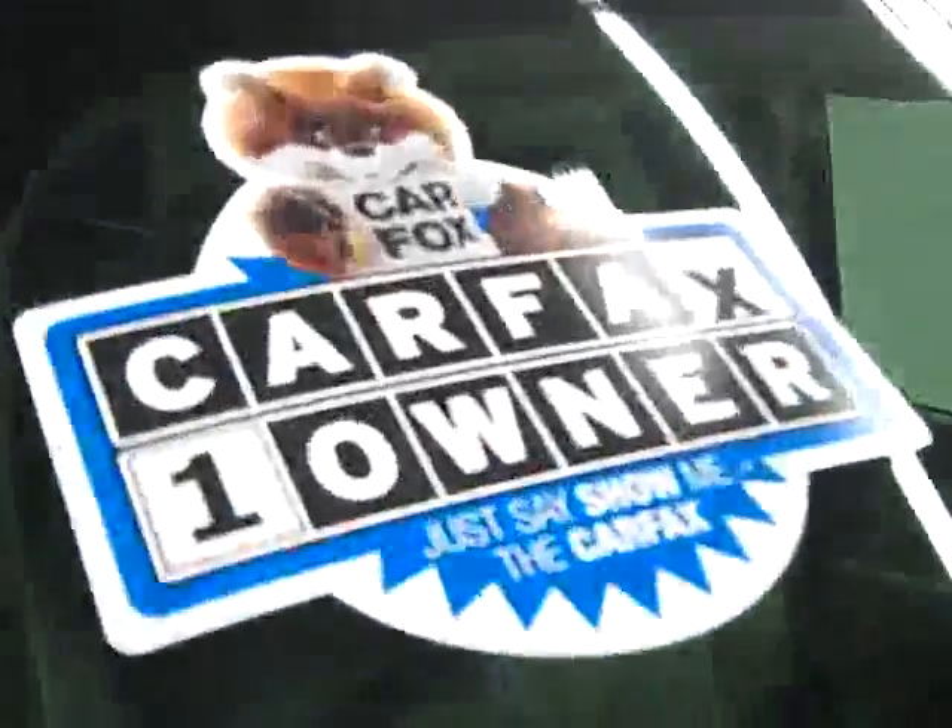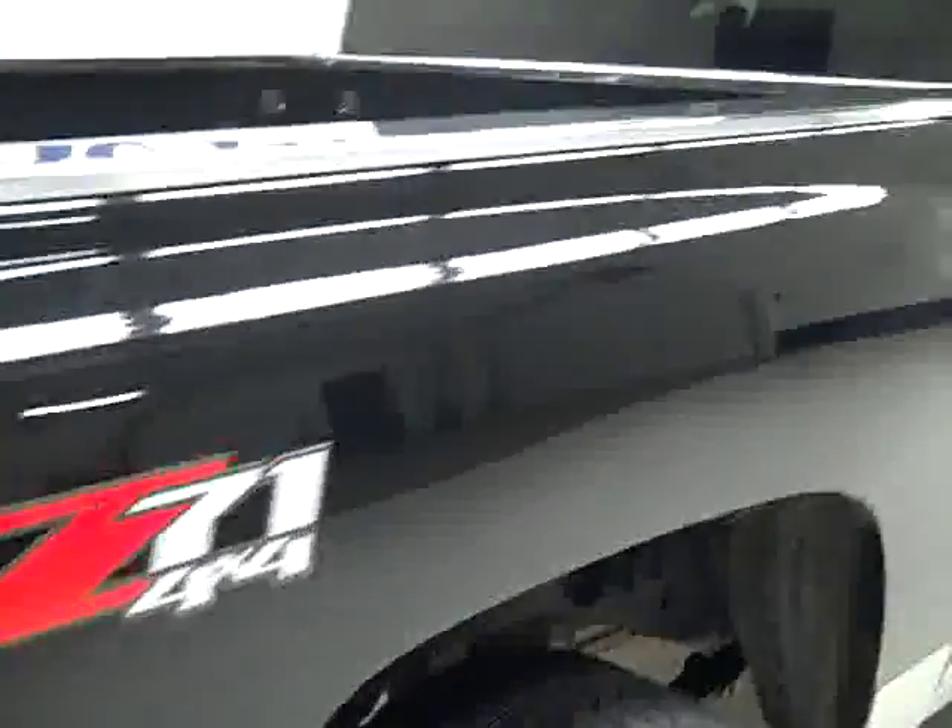These Bridgestone Dueler AT tires have probably around 70% of their tread, maybe even a little bit more. It's a one owner vehicle with a clean Carfax. Going down this side, you can see just how clean, shiny and reflective the paint really is. I'm not seeing any dings or scratches, and that is why we make these videos — because these are used trucks and we want you to see exactly what kind of condition they're in before you make your trip here, so there's no surprises when you get here.